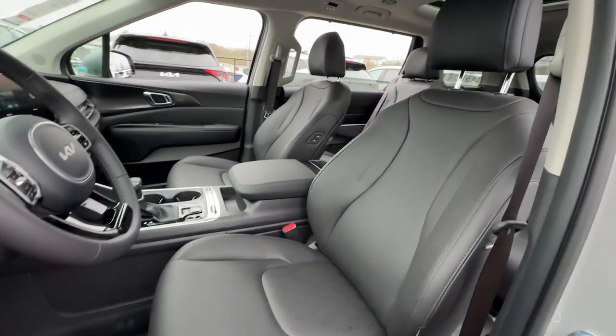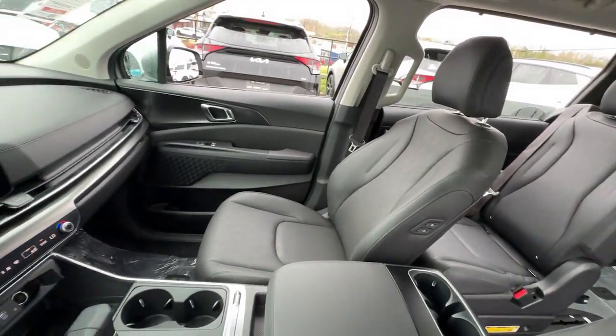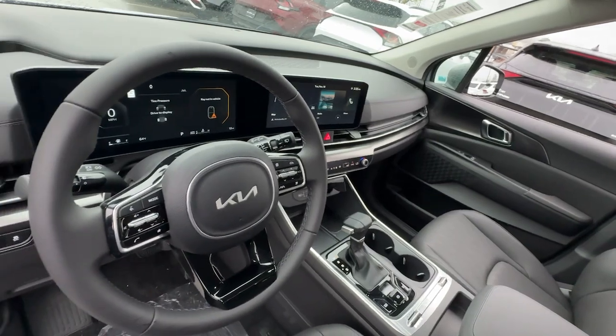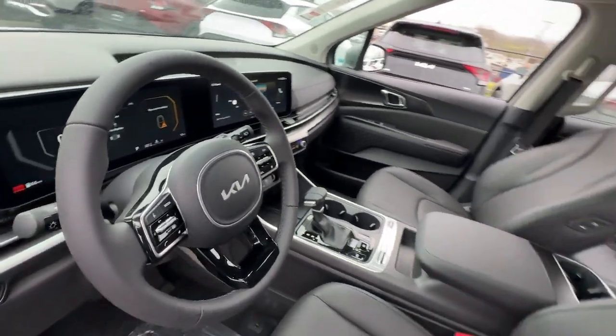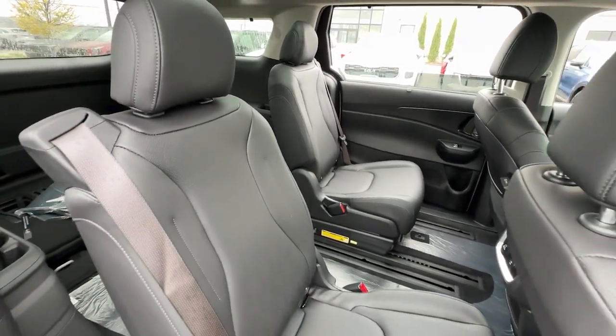These are just some of the great options this vehicle comes with: Apple CarPlay and/or Android Auto, Moonroof, Keyless Entry, Navigation System, Power Lift Gate, Fog Lamps, Heated Mirrors, Power Passenger Seat, Cooled Front Seat, and Satellite Radio.